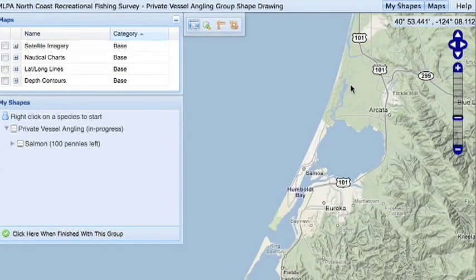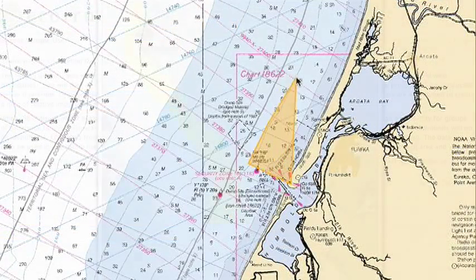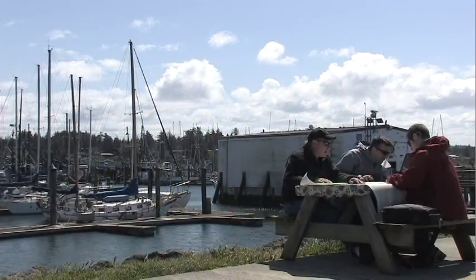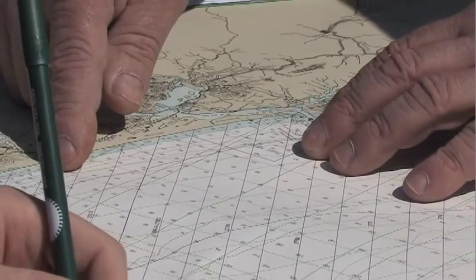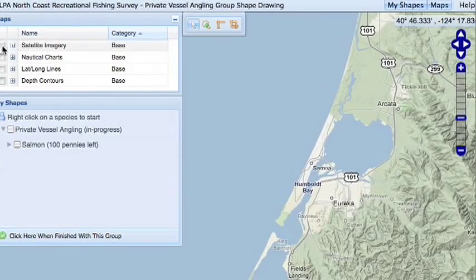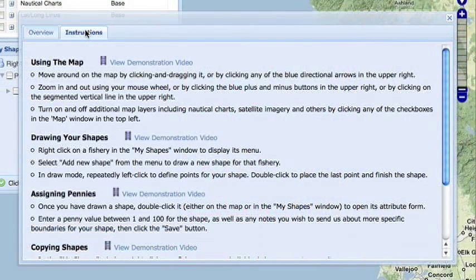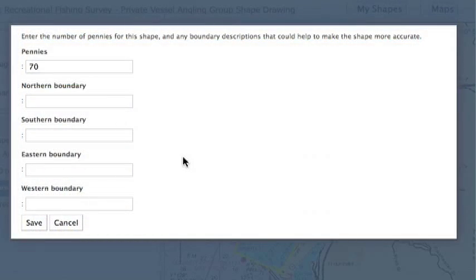The first tool that Ecotrust developed was Open Ocean Map, used to create a map of preferred fishing grounds based on local knowledge. Fishermen are given an imaginary bag of 100 pennies and asked to use those pennies to assign value to areas of the marine environment. Data collected from the fishermen are then aggregated onto a series of maps.